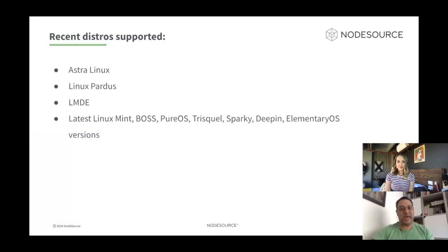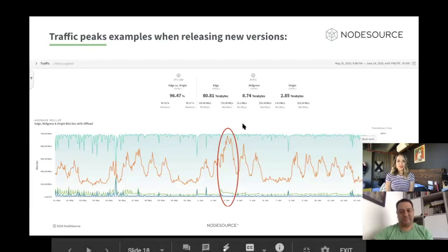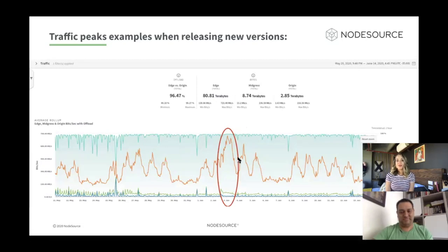Here are some recent distributions we are starting to support: Alpine Linux, Sparky Linux, MX Linux, Linux Mint, BOSS, PRS, Trisquel, and many compatible distributions. We are always expanding this list and looking to add more distributions — you can request support if you want. It's also possible to see a peak on the day of a Node.js release. On June 3rd this year, there was a release and it reached 750 megabytes per second in downloads. Every time there is a new Node.js release, there is a peak in downloads of binary distributions.